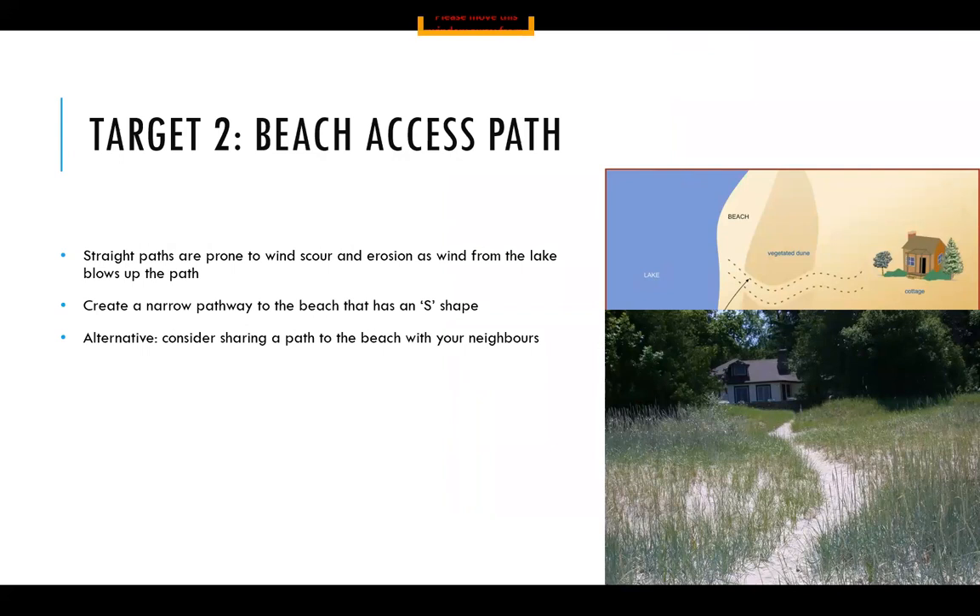Your next target for restoring a beach ecosystem is to look at your access paths. If you have a straight path from your cottage down to the water's edge, these paths become very prone to wind erosion — the wind from the lake just blows straight up that path right towards your door and tends to cause blowouts on the dune. What you want to do is create a narrow pathway with an S-shape to it, which will help to slow down that wind, help to build up your dune, and keep the sand on the beach where it belongs. You could use decorative rope or strategic fencing to keep people on your path and off the dune, since dunes are very easily trampled and it only takes a few footsteps to damage fragile dune vegetation.